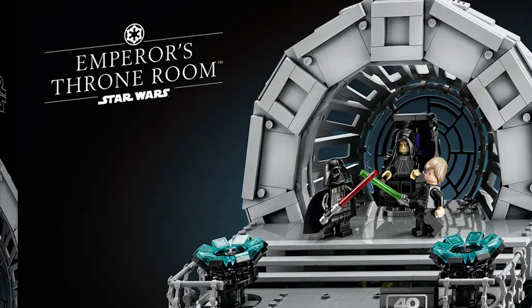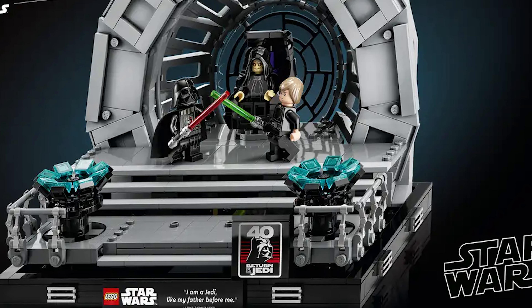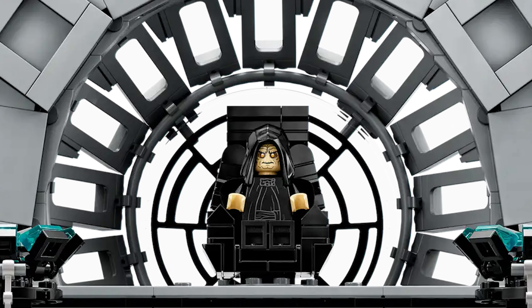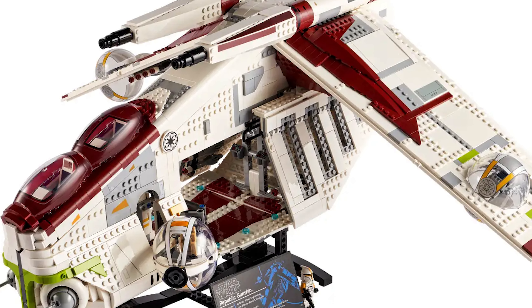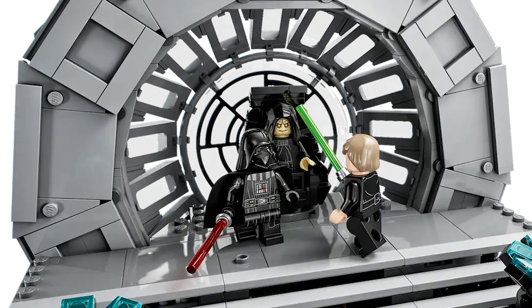The next two sets on sale are a little surprising. One is set 75352, the Throne Room Diorama — it retailed for $100 and will now be $85. My vibe is that it's another set going at the end of the year and they're just looking to clear some storage. I'm not sure if it'll get a crazy discount later in the year like we saw with the Razor Crest or the Gunship. Either way, $85 is what I feel it should have originally retailed for, so it's a great pickup — my favorite diorama set.